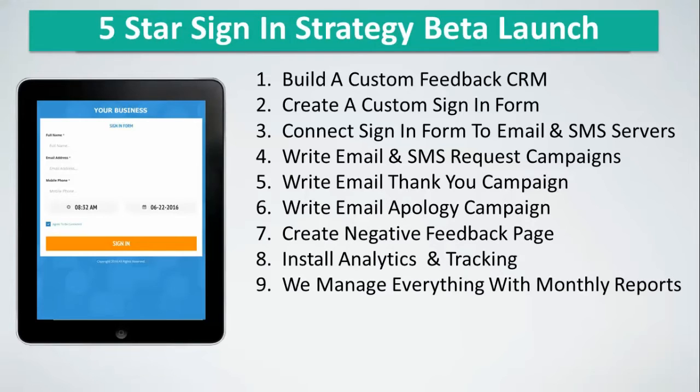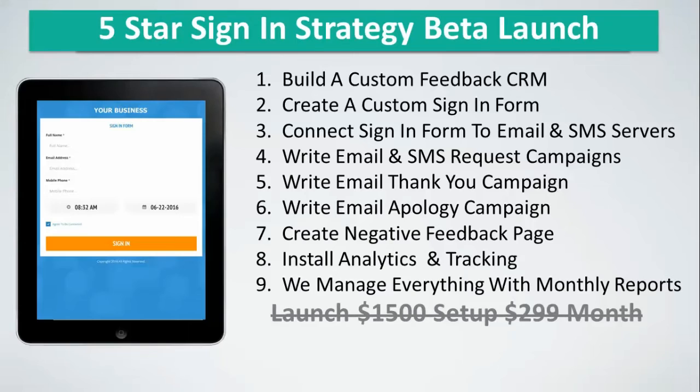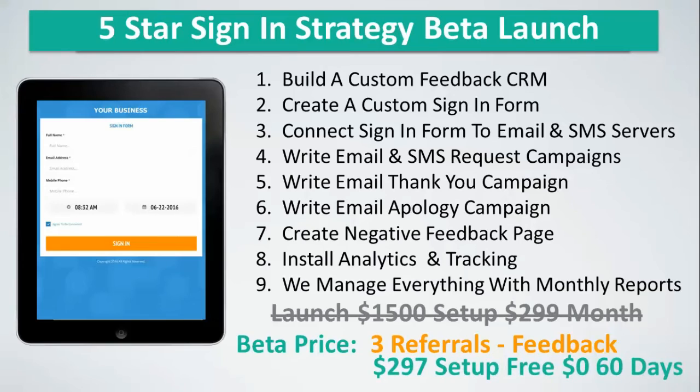When we launch this program, there'll be a setup fee of $1,500 and a monthly fee of $299, and we'll manage everything. But right now we have a beta going because we need your feedback to build the system even better. For special beta pricing, all we ask is three referrals and a $2.97 setup fee, and you'll get the first two months free. Just click on the link and you'll be on your way to building your reputation and getting more customers.